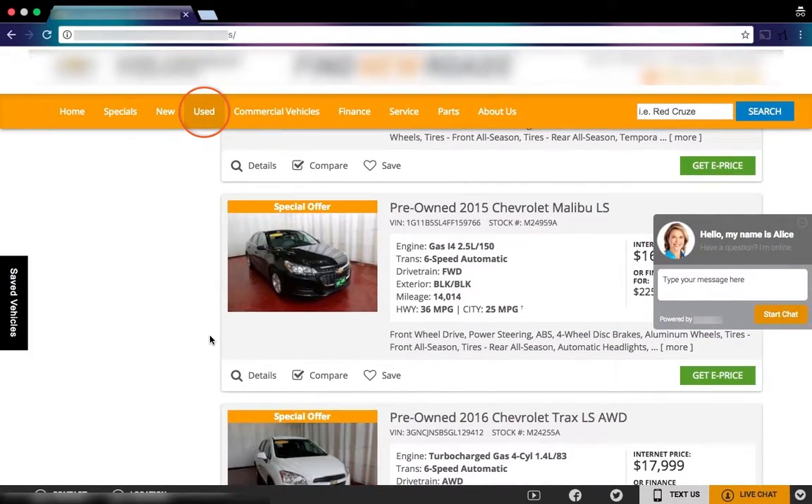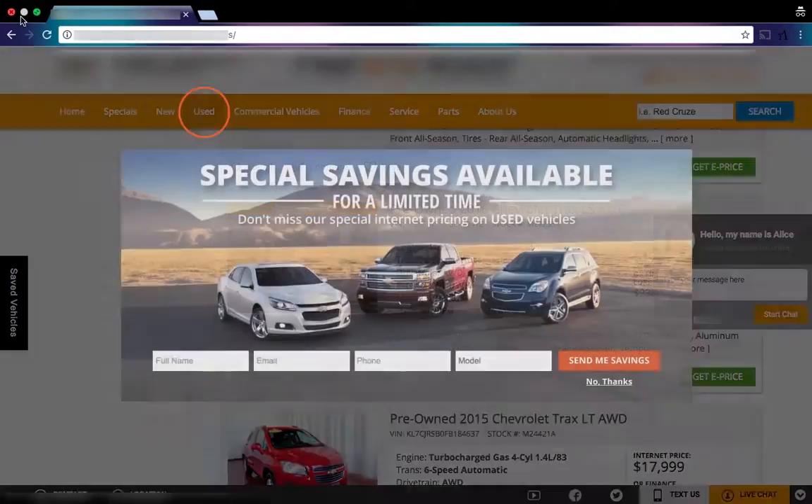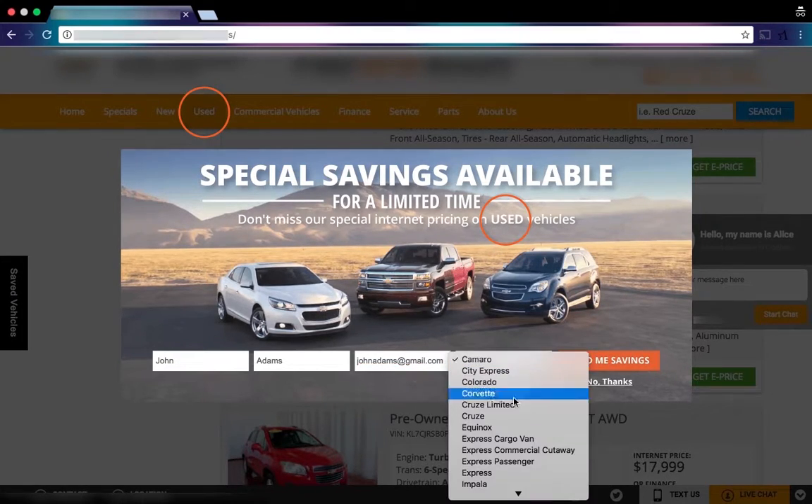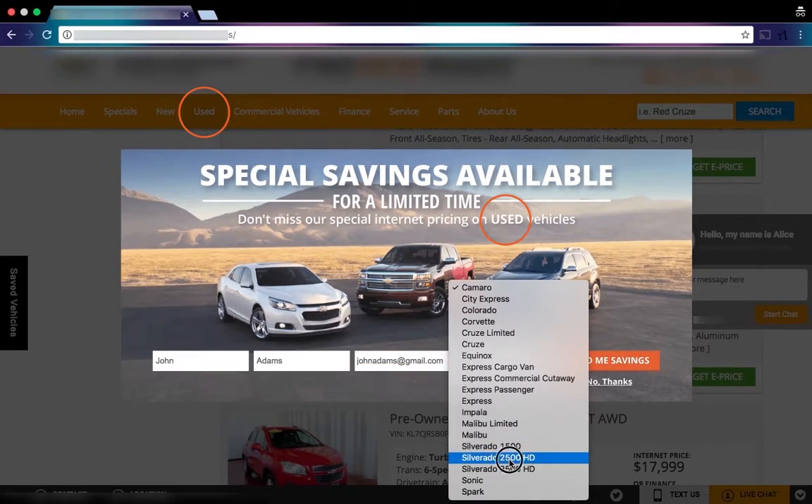As the user scrolls the page and eventually moves towards the X button to close it, Autoleadstar's system delivers a relevant offer on Used Vehicles. The visitor converts on the offer and the information goes straight into the dealership's CRM.